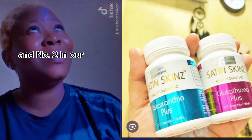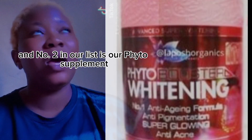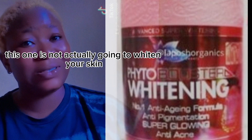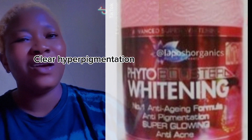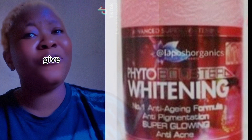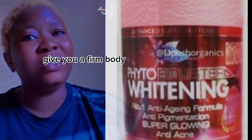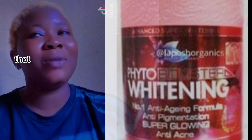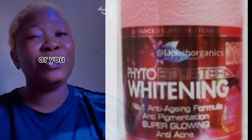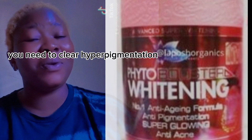Number two on our list is Phyto supplement. This one is not actually going to whiten your skin, but it's going to lighten it, clear hyperpigmentation, prevent acne, give you a firm body, and brighten your body. So if you're the type that doesn't want to whiten your skin but needs that glow and wants to clear hyperpigmentation, Phyto is good for you.